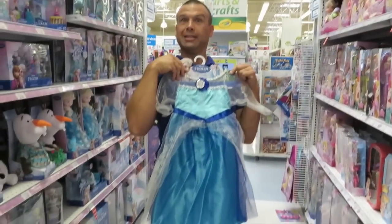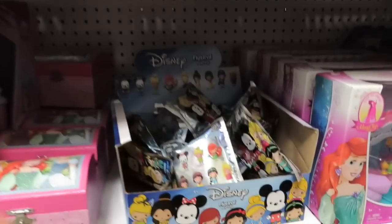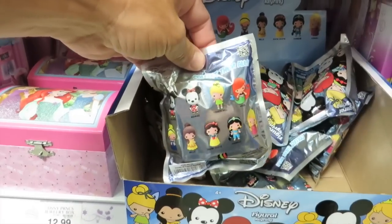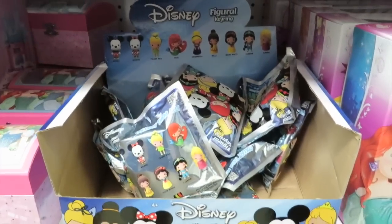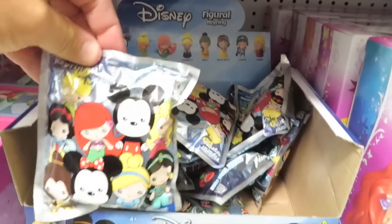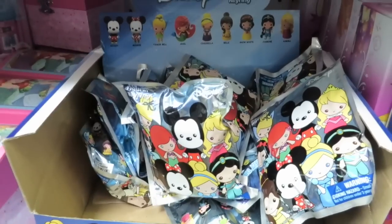Should Paul get an Elsa dress? Just a bit small. Shannon spotted something — check these out. Disney figural key rings! We are going to have to get some of these. These are kind of expensive — $6.99, that's not cheap. Looks like you only get one, but you can get those eight figures. We're going to get some of these to open up.